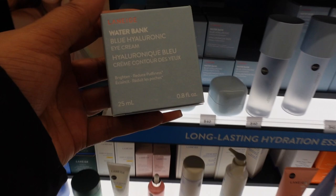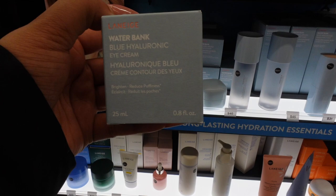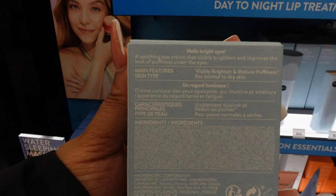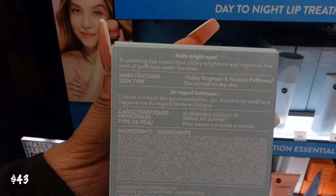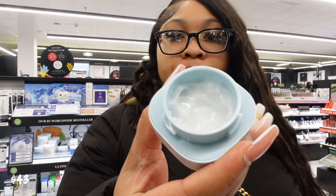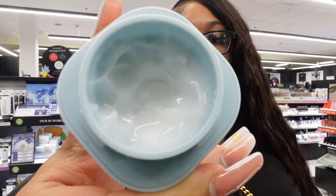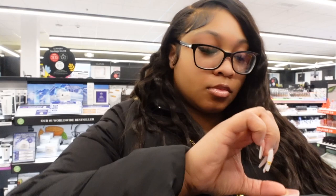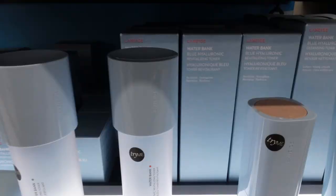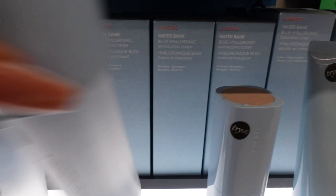If you know me, you know that I love Laneige products. I picked up this Water Bank eye cream — it has hyaluronic acid inside of it, and after everything I just explained about what hyaluronic acid does for your skin, y'all know why I would love that for an eye cream. This is $43. I opened it, took it out, rubbed it on my hand, and it feels so smooth, very very soft — doesn't really have a scent per se, which I love. I also have a toner that has hyaluronic acid in it and that is $45.